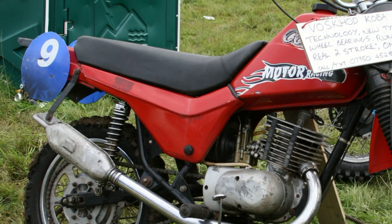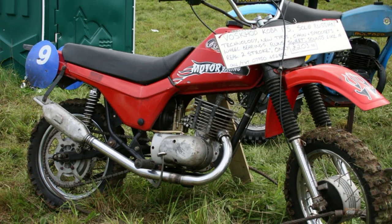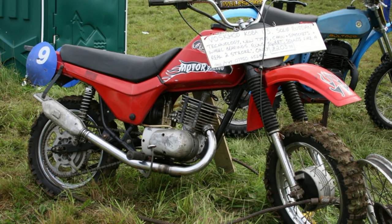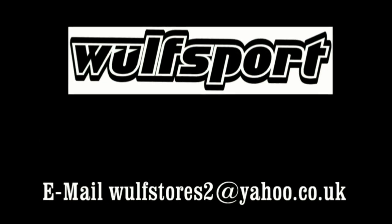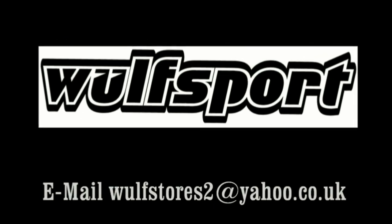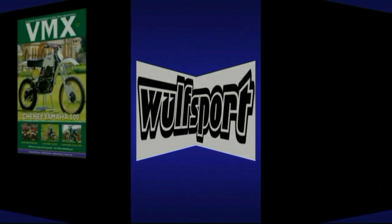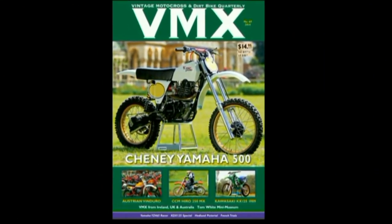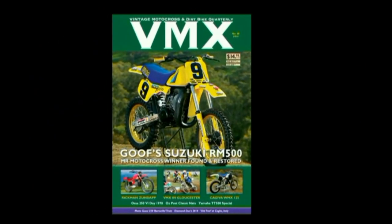I hope you've enjoyed this very brief look at some of the nice bikes and not so nice bikes at the 2013 Vets MXDN. This video was brought to you in association with Wolfsport Motocross Race and Leisurewear, and also in association with VMX Magazine, the world's undisputed number one publication for all your vintage and classic dirt bike motorcycles.